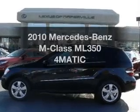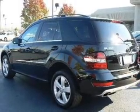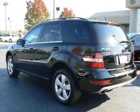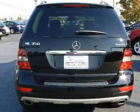Get noticed in this 2010 Mercedes-Benz M-Class. Everything you need under one roof with this great vehicle, with a solid six-cylinder engine that responds smoothly to its automatic transmission.